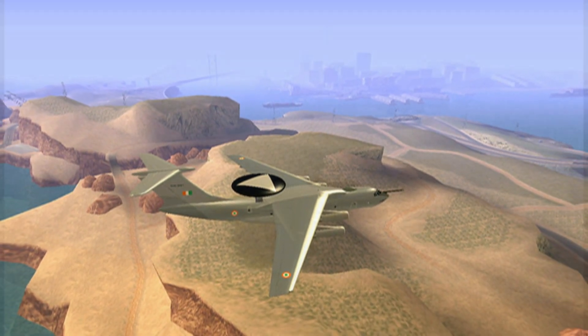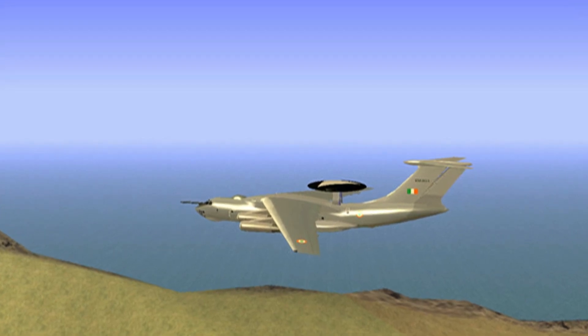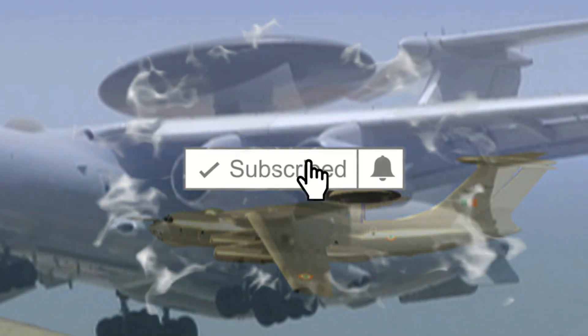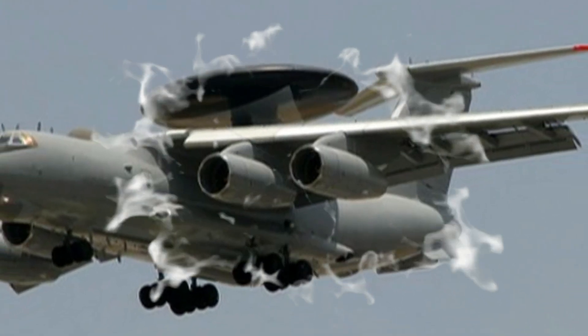The IFF system employs solid state phased array technology to perform interrogation, decoding, target detection and tracking. A mono-pulse technique is used to implement azimuth measurement. The IFF data is automatically correlated with the phased array radar.